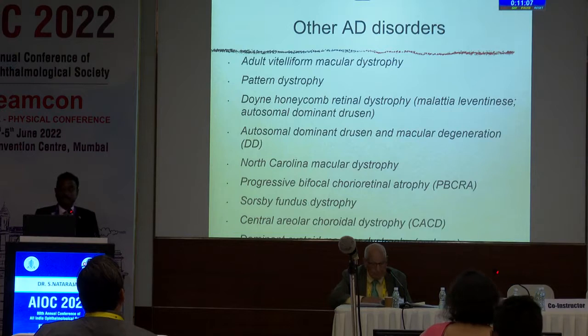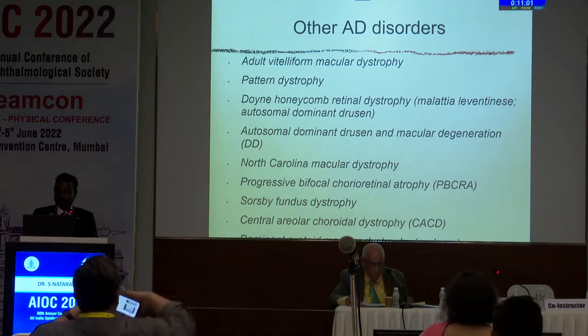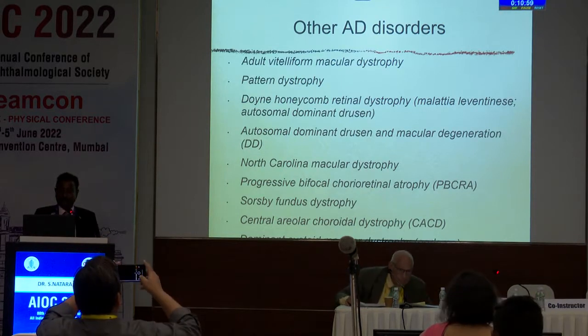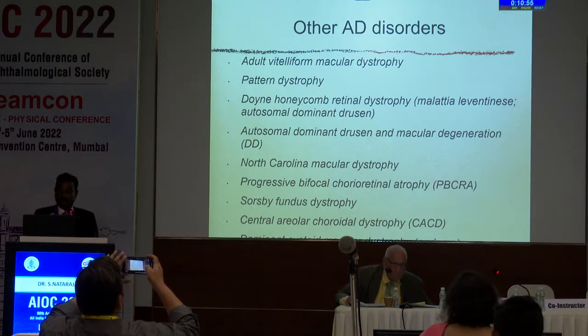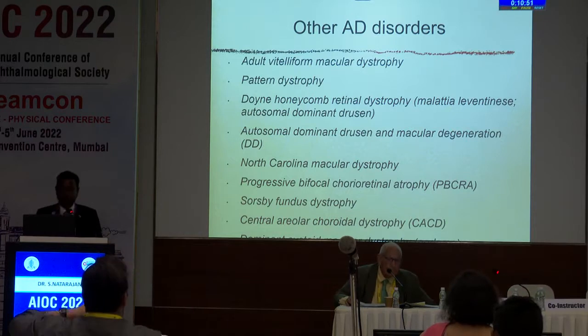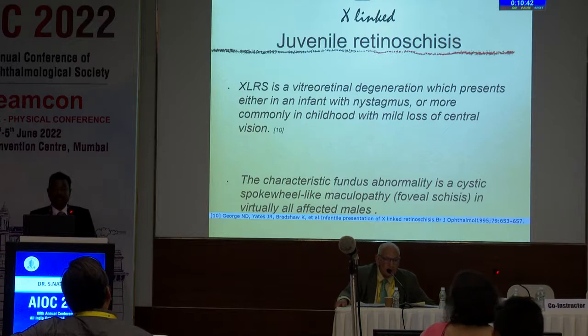Other disorders include adult vitelliform macular dystrophy, pattern dystrophy, Doyne honeycomb retinal dystrophy, malattia leventinese, autosomal dominant drusen, autosomal macular degeneration, North Carolina macular dystrophy, progressive bifocal choroidal atrophy, Sorsby fundus dystrophy, central areolar choroidal dystrophy, and dominant cystoid macular dystrophy. All of these require careful phenotype and genotype characterization.